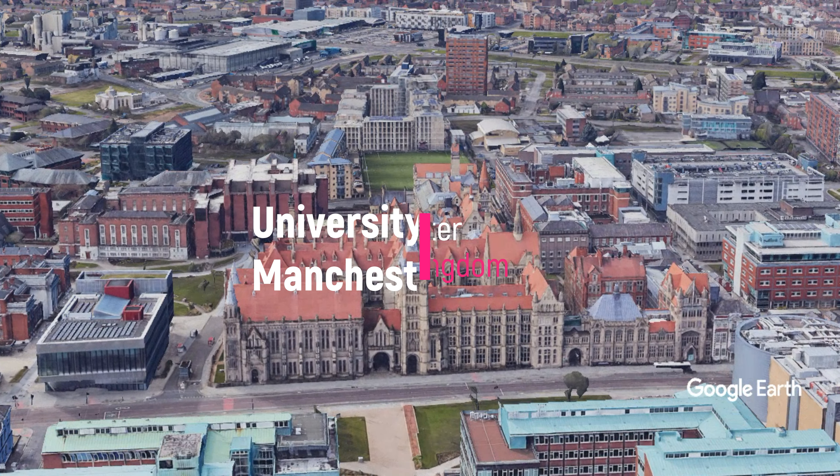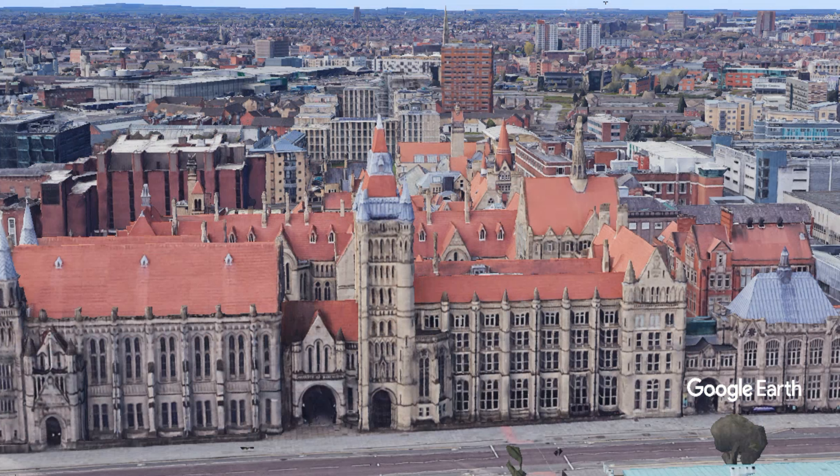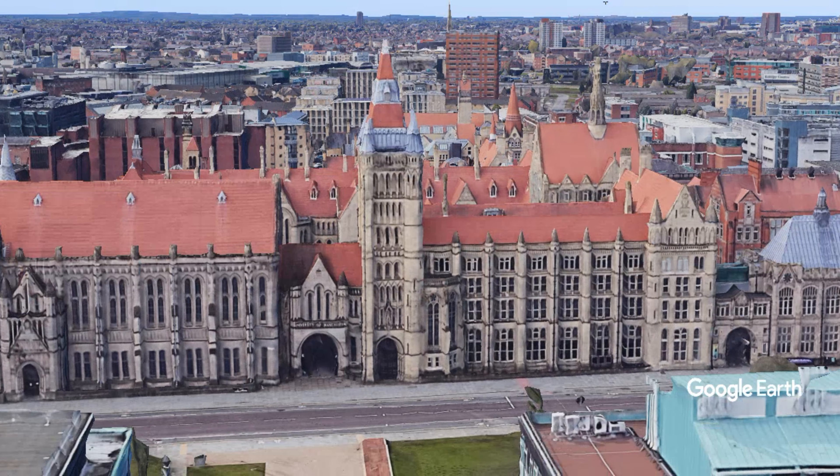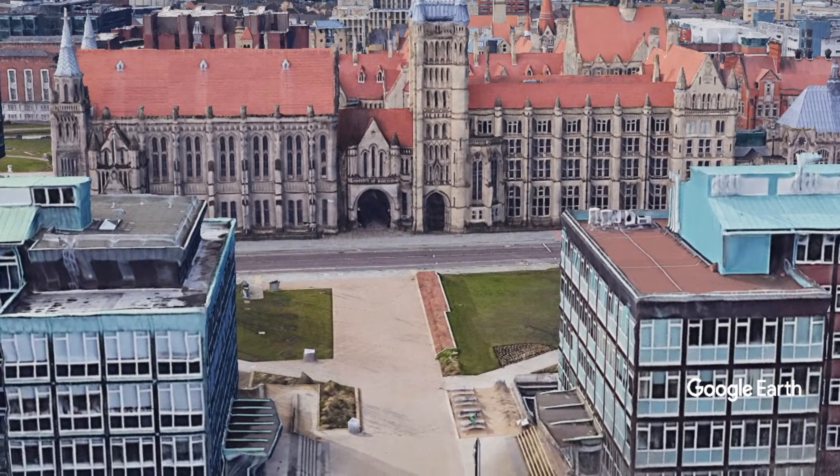Manchester's educational precinct, encompassing the University of Manchester, founded 1851, includes a variety of institutes and halls of residence. The University can claim three Nobel Prize winners.